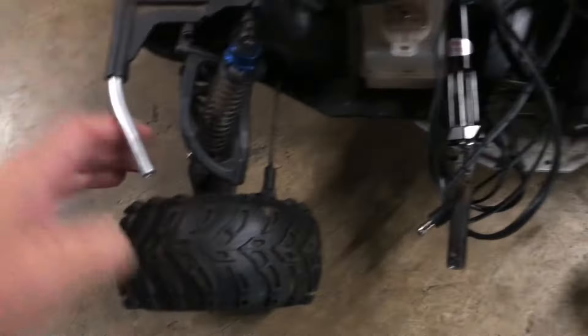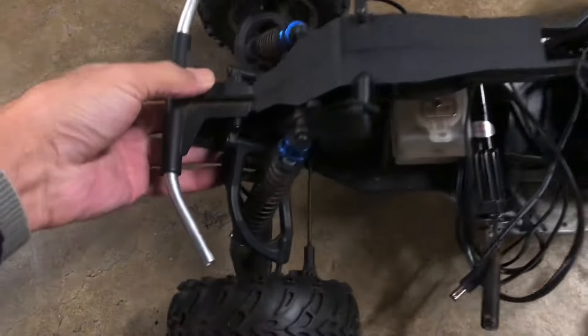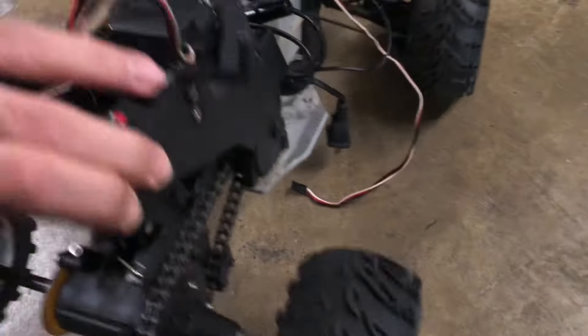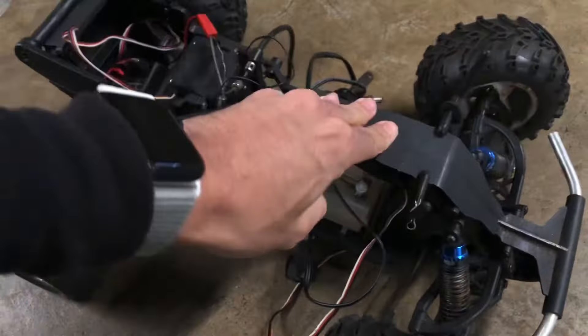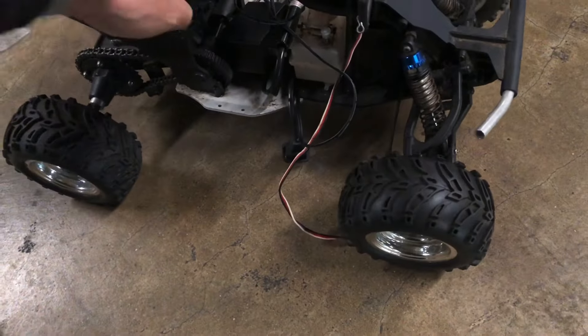It has a servo, front suspension — super smooth too. The rear shock is not in there.